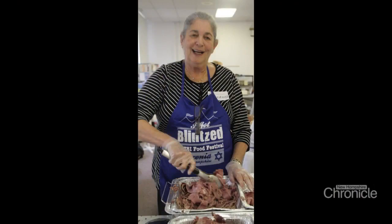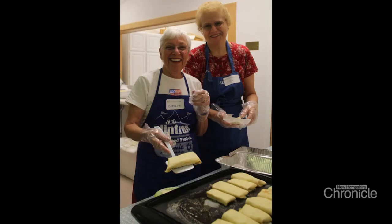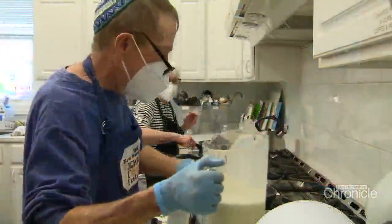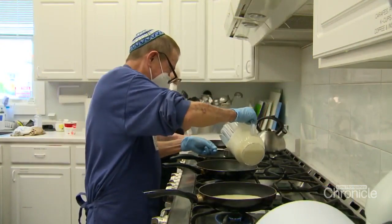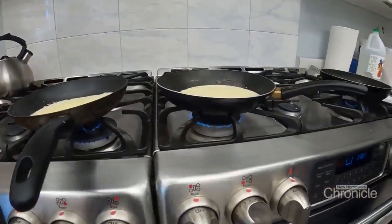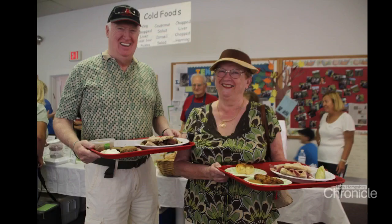For the members of this synagogue, the Jewish Food Festival is so much deeper than a fundraiser. It brings us back to our roots — we all remember our parents, our mothers, our grandmothers and grandparents making these at home. It really does bring us back to our roots. The community really loves what we make, and they look forward to it every year.